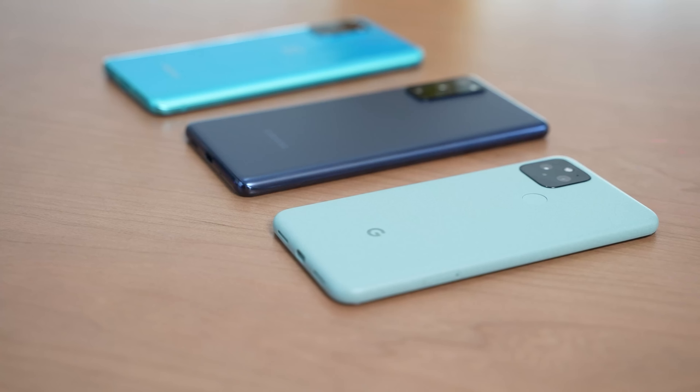When it comes to speakers, they all have stereo speakers. Both the OnePlus 8T and the S20 FE have Dolby Atmos as well, which was activated for this test. I want you guys to listen to the speakers from all three, and then we'll go ahead and continue.